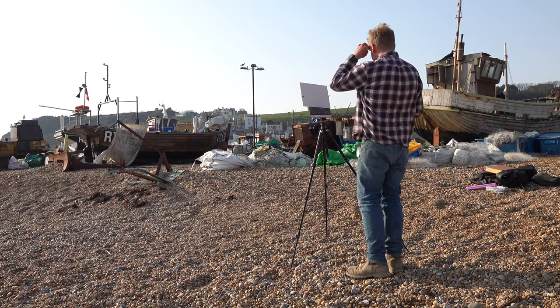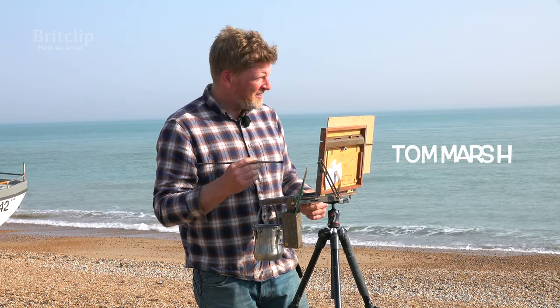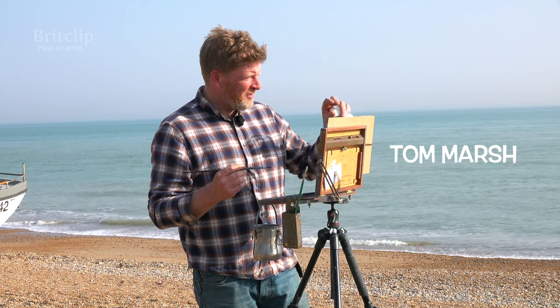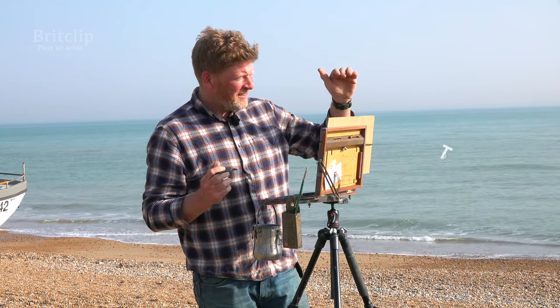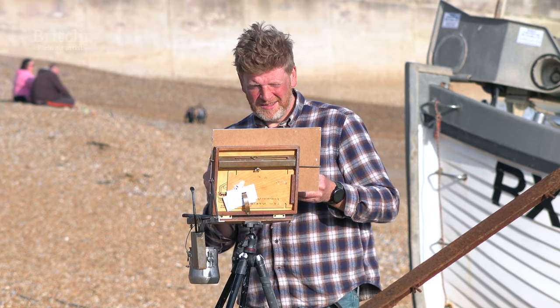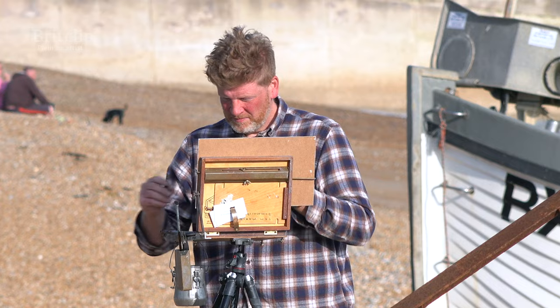That is lovely. The lighting's perfect. I've seen a couple of fishing boats and there's the horizon of the sea which is catching the light behind them. I tend to paint slightly into the light, hence why I'm always squinting. I like to be at least at an angle into the light, if anything.